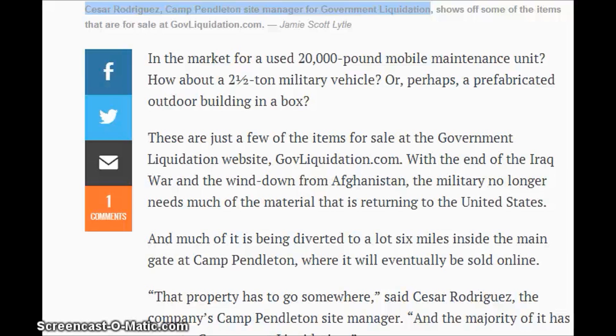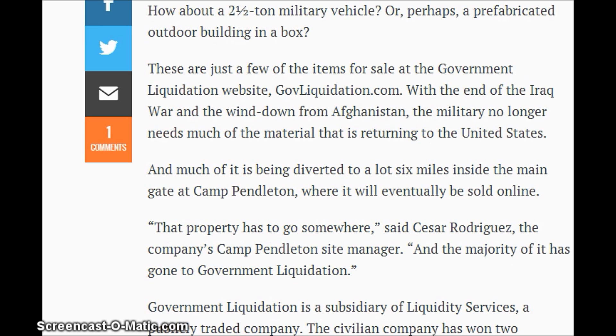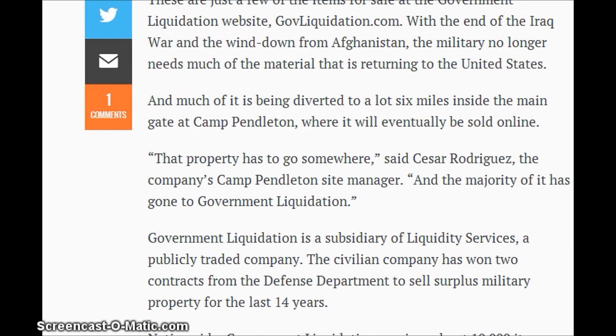At the end of the Iraq war and the winding down from Afghanistan, the military no longer needs much of the material returning to the United States. I would test it for radiation because they use depleted uranium in a lot of their munitions there. Much of it is being diverted to a lot six miles inside the main gate at Camp Pendleton, where it will eventually be sold online. That's Cesar Rodriguez, the company's Camp Pendleton site manager. The majority of it has gone to government liquidation, which is a subsidiary of the liquidation service, a publicly traded company. The civilian company has won two contracts from the Defense Department to sell surplus military property for the last 14 years.